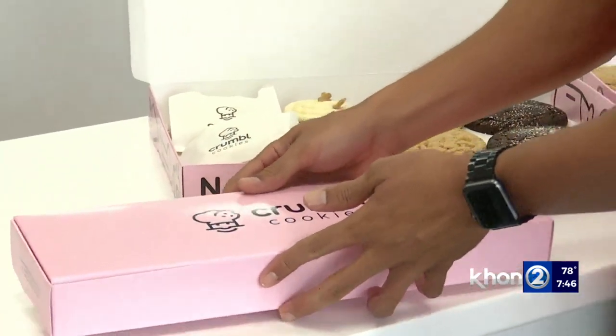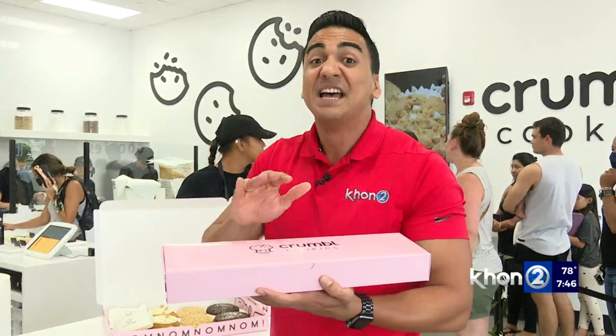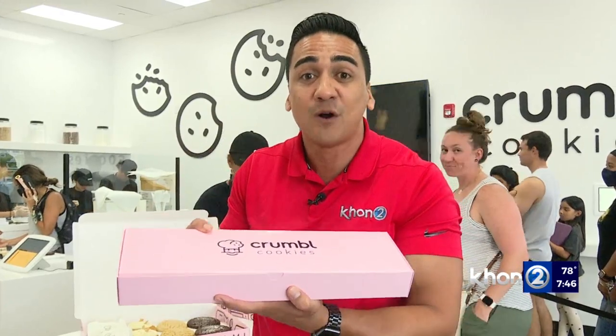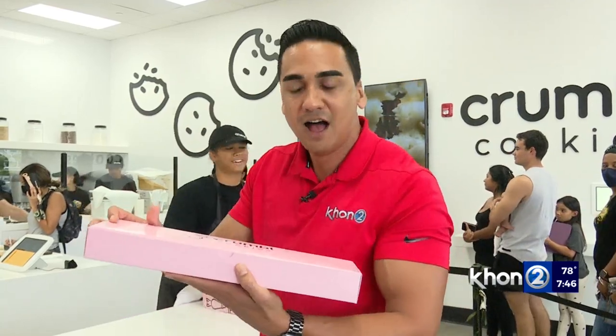Once you place your order, it takes two minutes for them to bake it. Then they package your cookies in this world-famous pink box. Take note — they have a promo: if you take a picture of their pink box and post it on your social media with the hashtag Crumble Kapolei, you're automatically entering yourself into winning one year's worth of cookies.